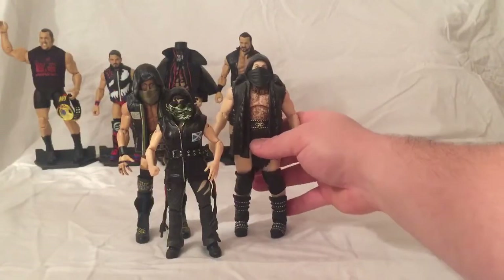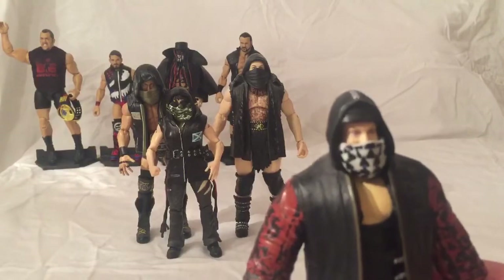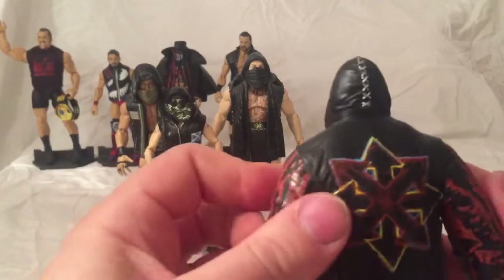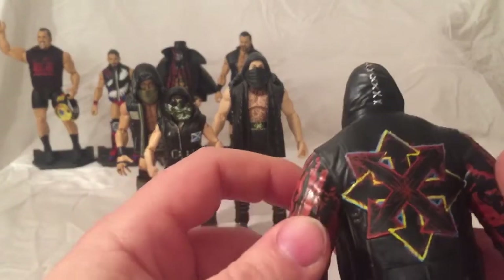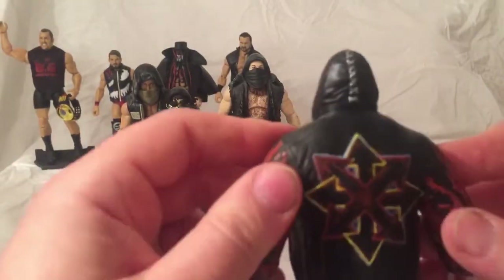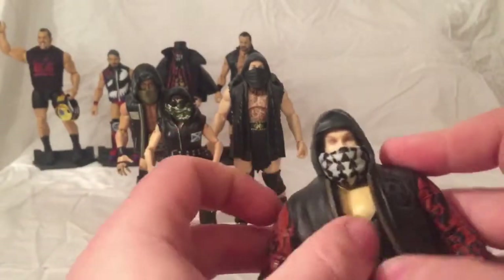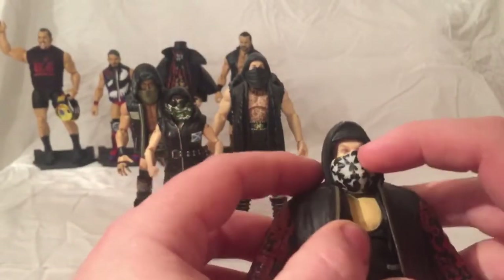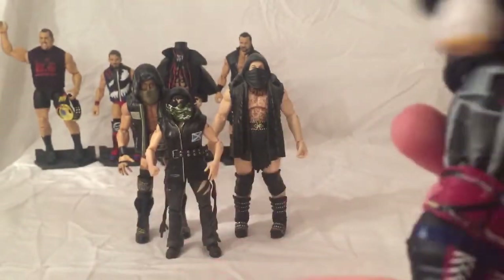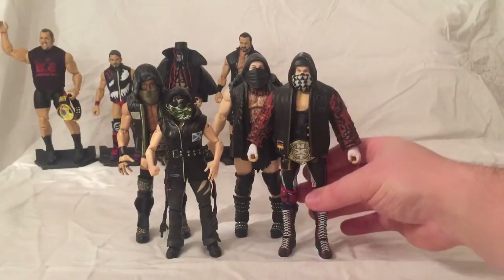The final one I picked up was the Target exclusive Alexander Wolfe. I just can't express how well made these have been. It would be nice if these weren't cloth as it is quite hard to get a figure in and out, but apart from that it is absolutely a great figure with great likeness. Head sculpt's really good. I just love the attires they had. So yeah, that is my number 6 — Sanity.